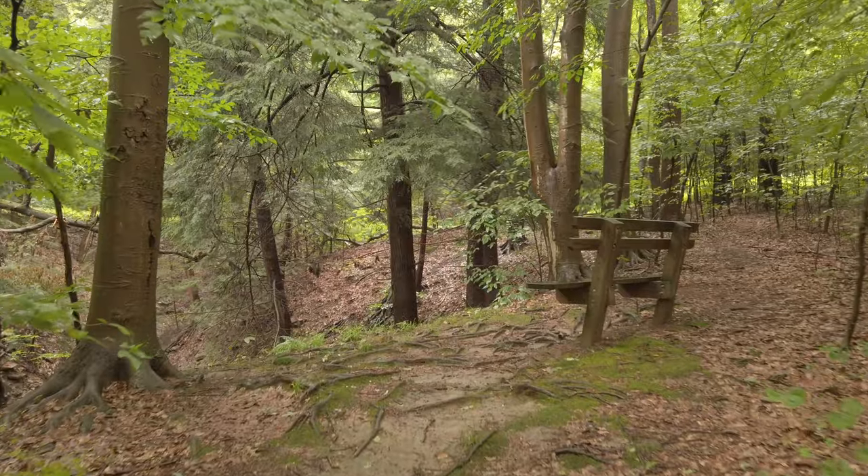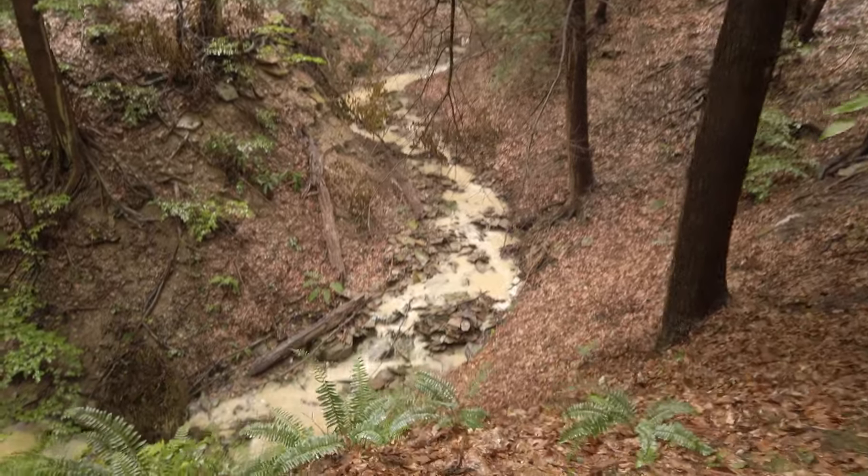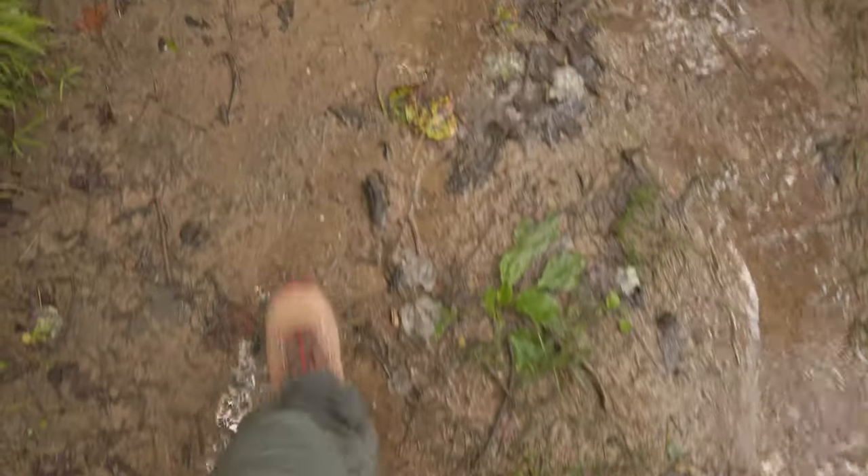There are some quiet benches where you can stop as well — not necessarily to rest, but just to observe nature and give your mind a break from your busy schedule. This is a 3.1 mile hike.